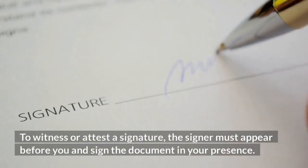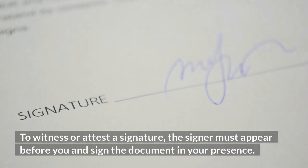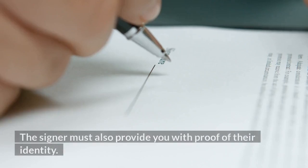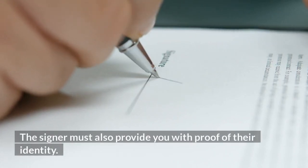To witness or attest a signature, the signer must appear before you and sign the document in your presence. The signer must also provide you with proof of their identity.